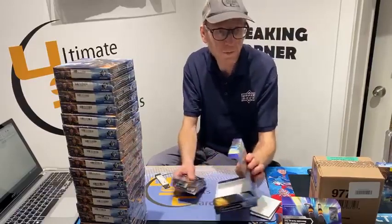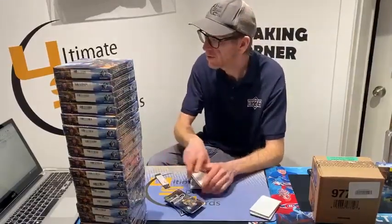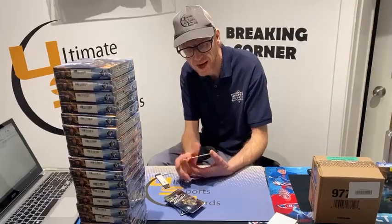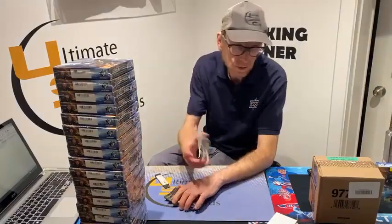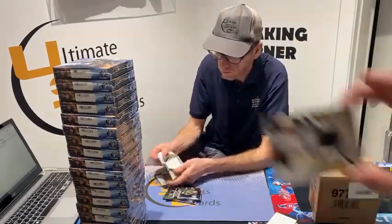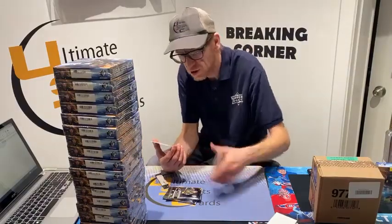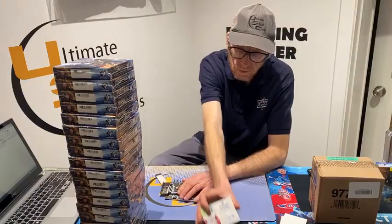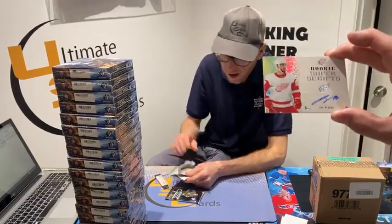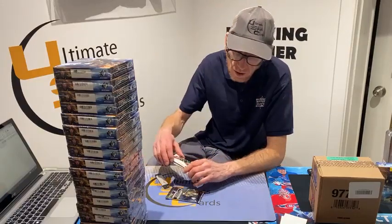We have to do more breaks like this — this is awesome, like master cases, yes! We start with a rookie jersey card of Anaheim's Jean-Luc Foudy — great, good way to start. Aaron, my friend, it's your first hit — good luck — rookie Super Scripts, Detroit Red Wing Joe Veleno. We've got a regular base card out of 299, Minnesota Wild Jared Spurgeon.